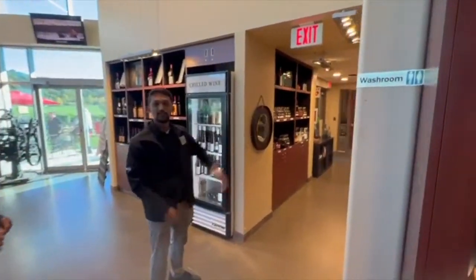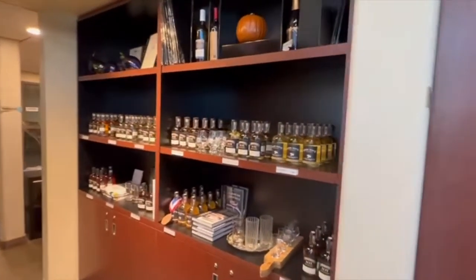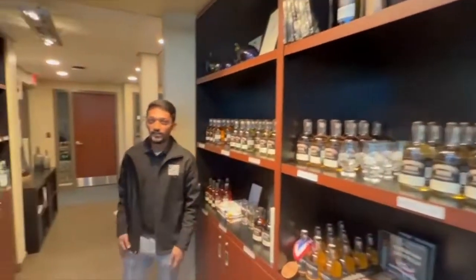Here is our retail outlet — this is not just a winery. It has spirits, ciders, wines, and beers, everything all under one roof.